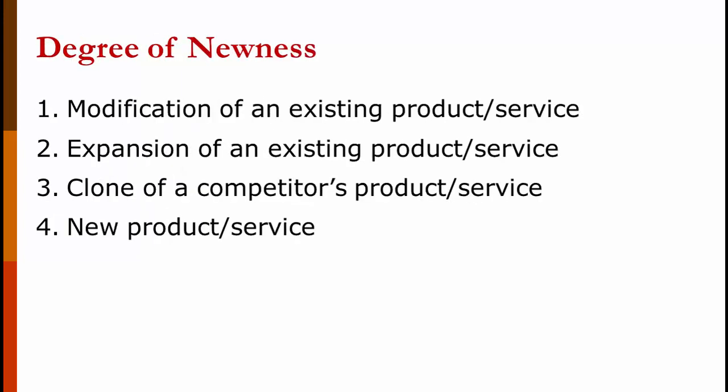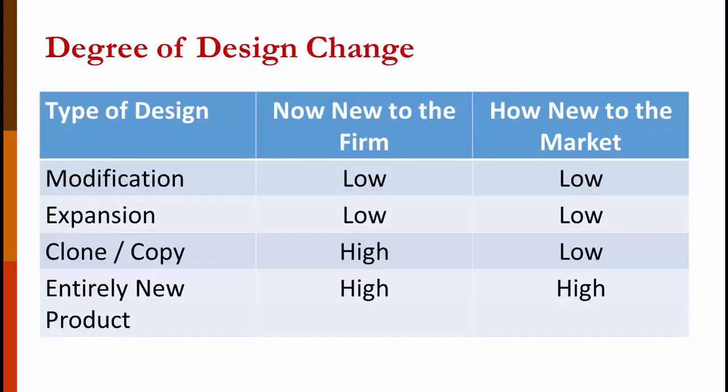In terms of newness, there are four categories: modifications of an existing product or service, expansion of an existing product or service, a clone of a competitor's product or service, and a new product or service. When you modify an existing product, the degree of newness to the firm is low and to the market is low. When you expand a product, newness to the firm and market are both low. When you clone a product, newness to the firm is high but to the market is low. When you create a new product, newness to the firm is high and to the market is high.